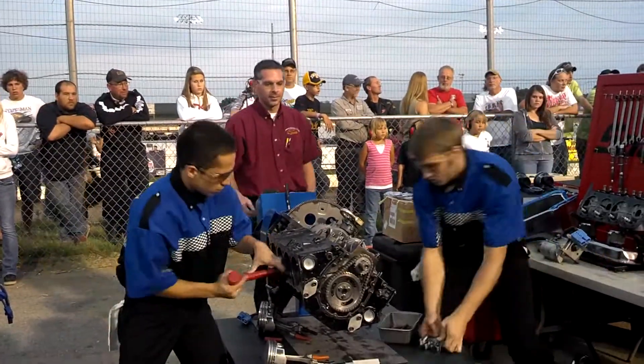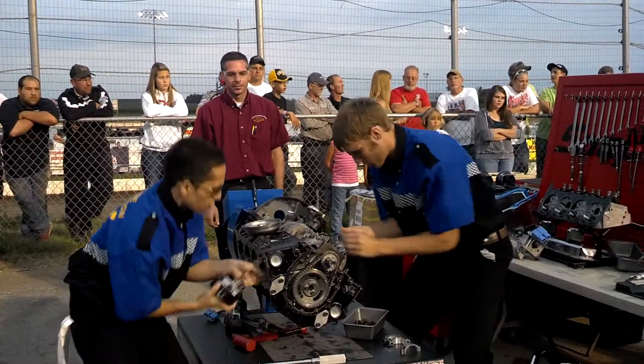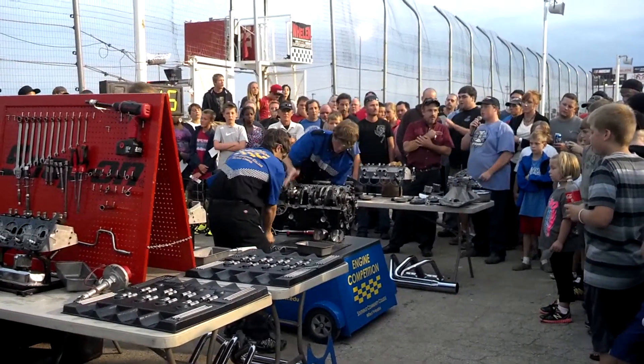Three and a half minutes. Of course, these guys have been doing this quite a bit. I know Southeast Community College of Milford did this exact competition out of the Junction Motor Speedway over at McCool Junction, Nebraska, earlier this year.